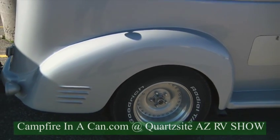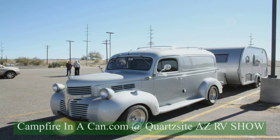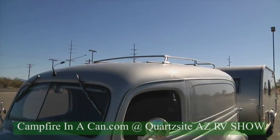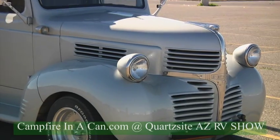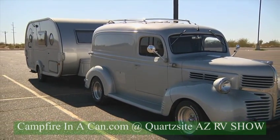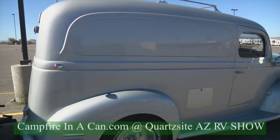So it has a Chevy 327 in it and an automatic overdrive transmission, a Camaro front end and rear end, and pretty much all modern amenities inside — power steering, power brakes, air conditioning, and all that stuff. The luggage rack on top is off of a 1985 Volvo station wagon, and it took me two years in my garage to make it this way, and we've been driving it ever since. We've been driving it for five years now, and it's got 45,000 miles on it.